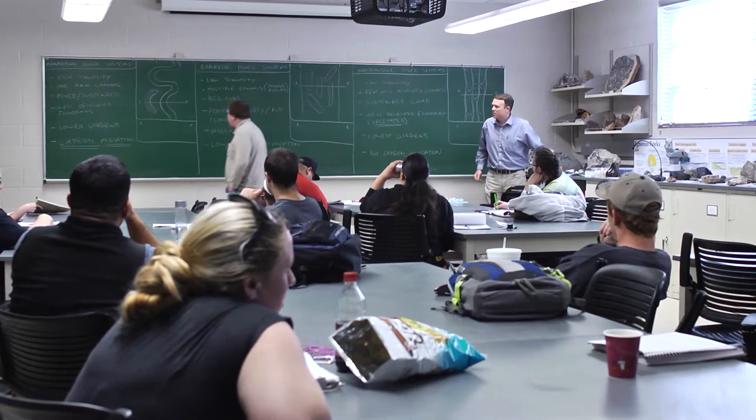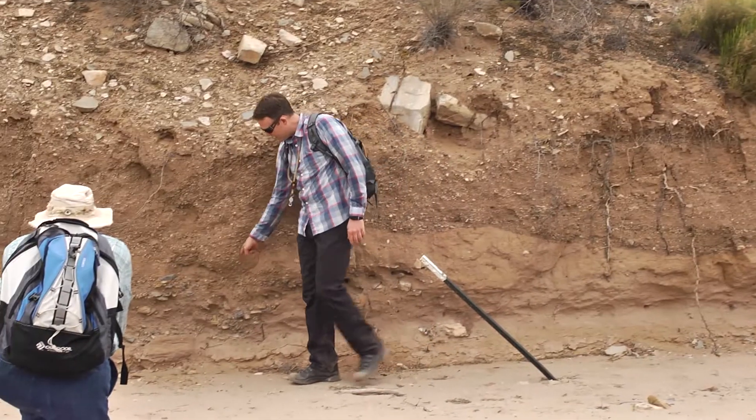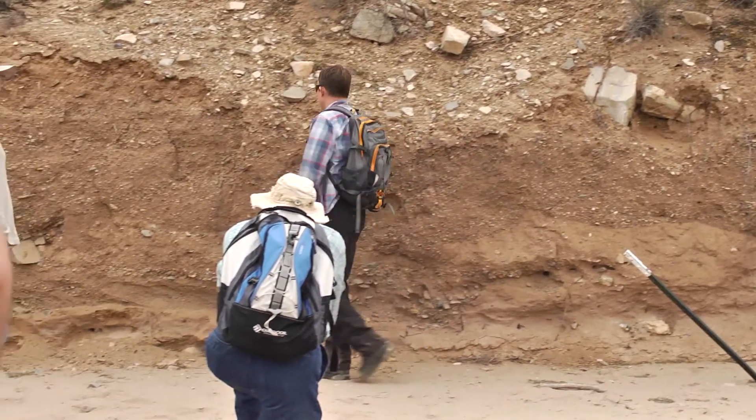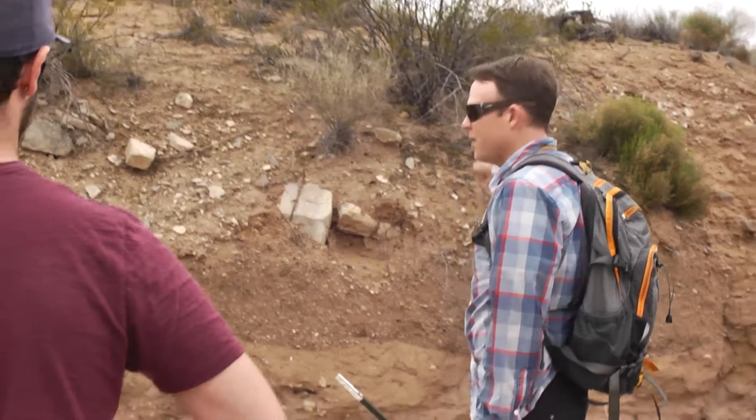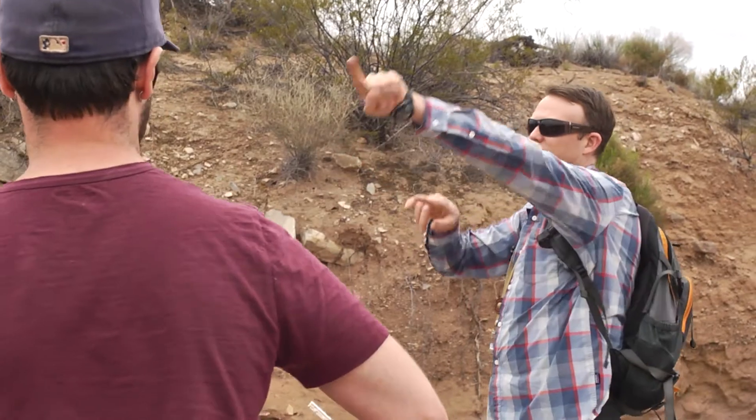I'm originally from the Pacific Northwest and I spent a lot of time growing up doing outdoor activities. When I ended up going off to college I was really undecided for my major and I stumbled across a 100-level introduction to geology course. It was volcanoes, earthquakes, dinosaurs — all the things that catch your eye.